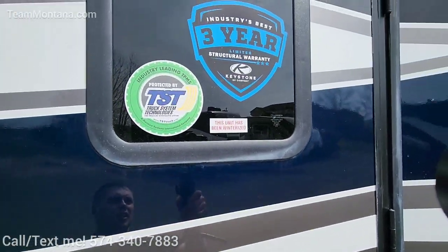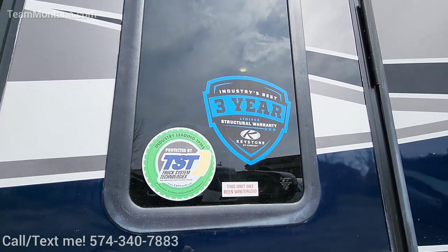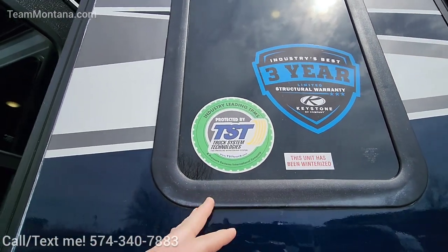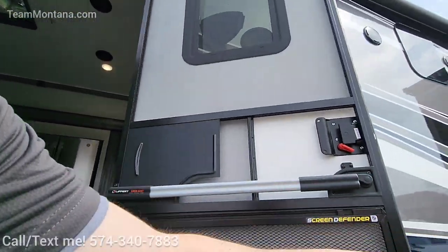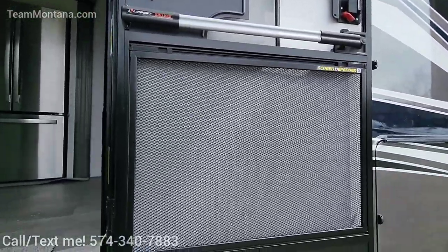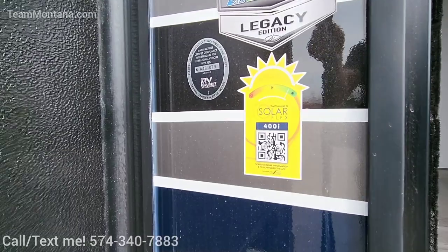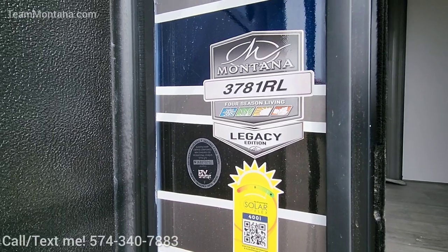Industry-leading warranty here: one-year front-to-back covers anything and everything, then a three-year structure warranty covering all your walls, slides, and suspension components. We've also got the TST tire TPMS system — it gives you tire pressure reading and tire temperature. We've got the screen defender, a metal mesh to keep critters from scratching up your screen. Again, this is the 400i solar system — 400 watts of solar to power everything.